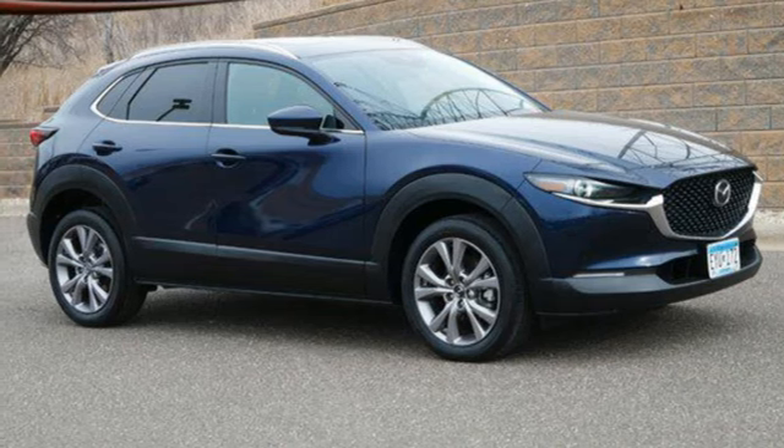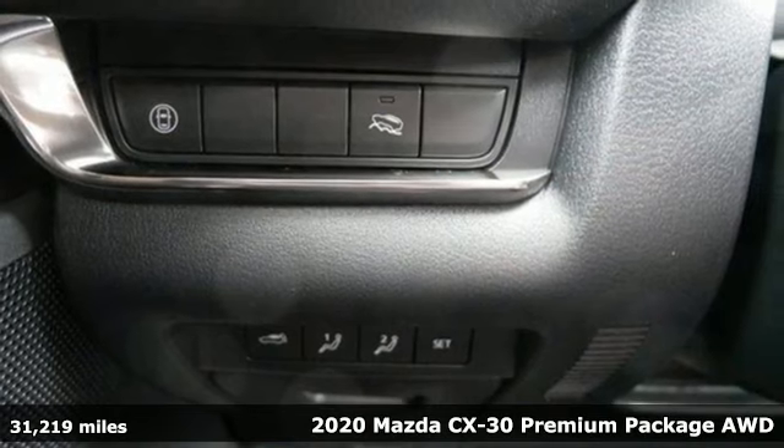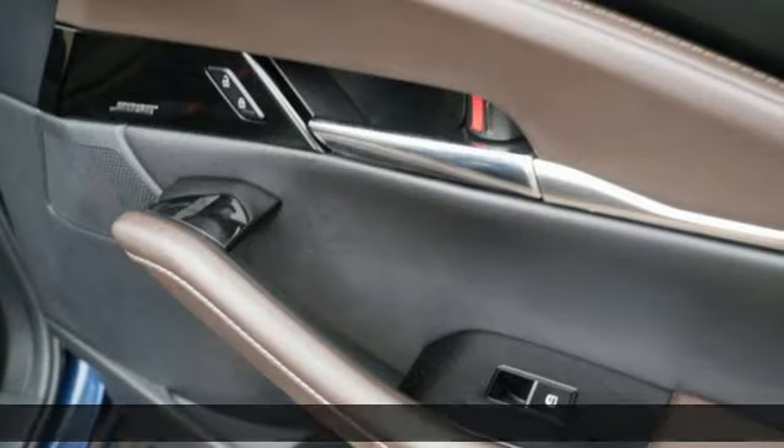It's a certified 2020 Mazda CX-30. With Mazda, driving's what matters most. You'll look forward to every drive with features like these.